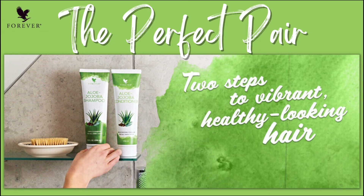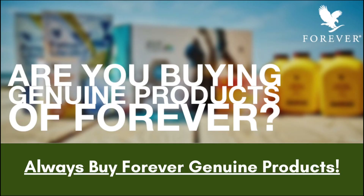To get good results, you should purchase a genuine product. Only buy from three places: the MyForever India App, Alostore India, or Forever Living official offices. Make sure you purchase a genuine product from these three places.